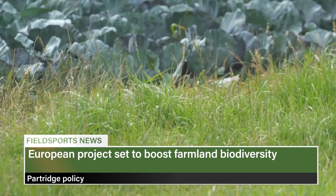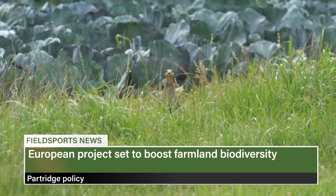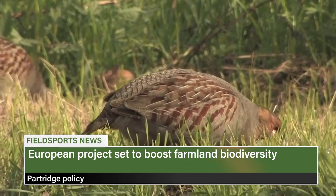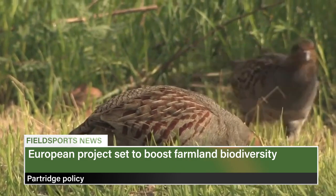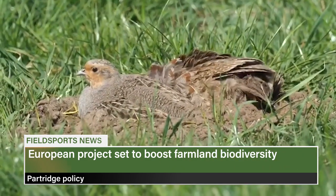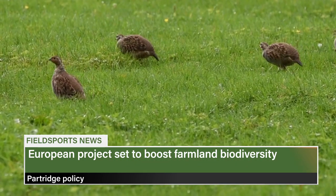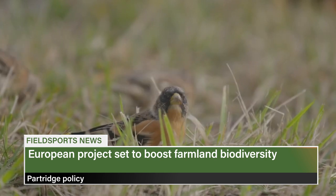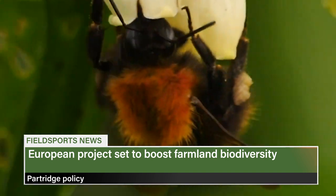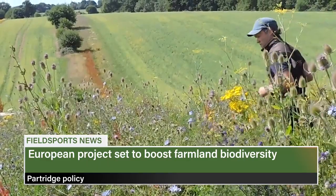Another new website is raising money for grey partridge conservation. PARTRIDGE — which stands for Protecting the Area's Resources Through Researched Innovative Demonstration of Good Examples — is one of 11 projects approved in 2016 by the Interreg North Sea Region. Backed by the GWCT, the website aims to raise awareness about the decline of farmland biodiversity by showing how to increase grey partridge numbers and farmland wildlife at ten sites in England, Scotland, the Netherlands, Belgium and Germany. Successful grey partridge conservation is seen as a sign of good land management.